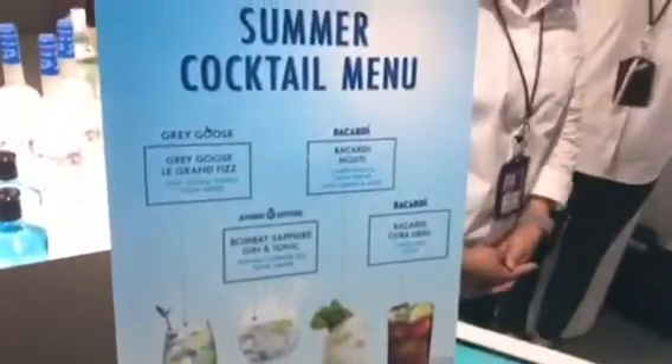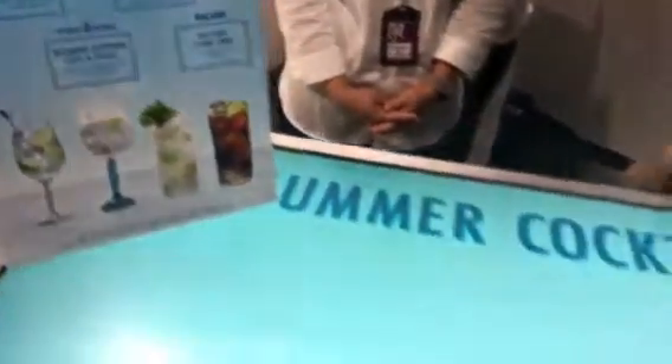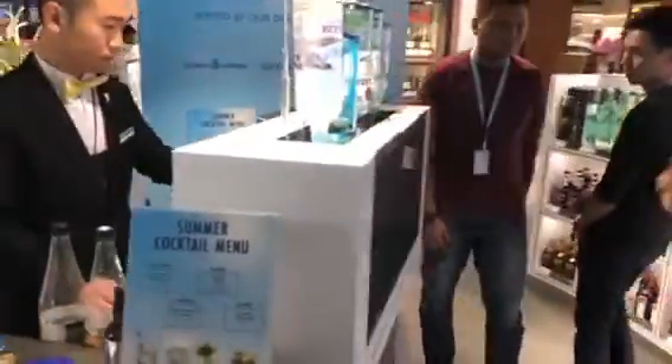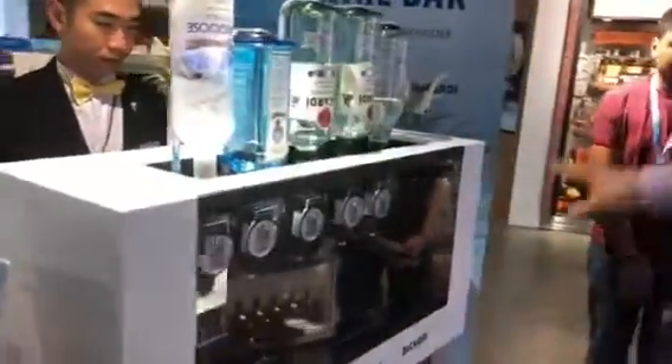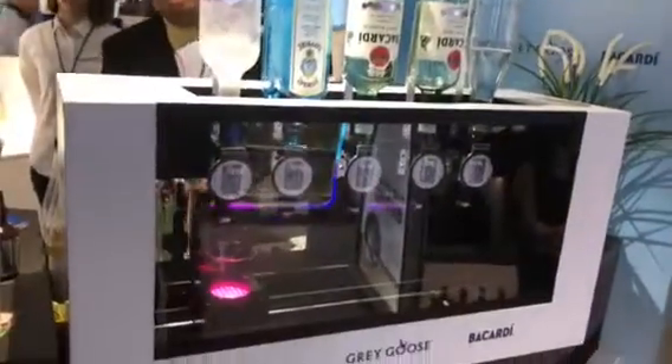So, once you order on the tablet, the bartender will see on the back of the screen when they receive the order, and then they will pick up the order for the machine to dispense it based on the drink that you ordered, because we have already configured what the portions are for the cocktail.